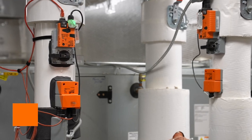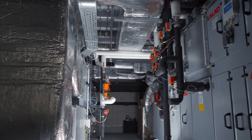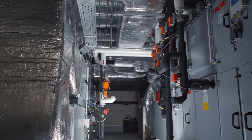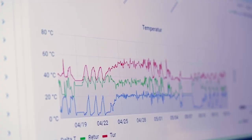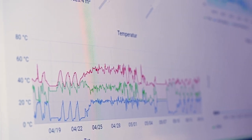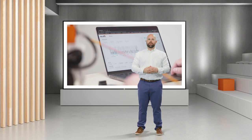The energy valve manages the delta-T at the point of use, which maximizes dehumidification, increases the delta-T at the piece of equipment, which then translates back to the central plant, which optimizes the chiller performance. We save when we run the operation because we get faster and better insight into what is happening in the building stock, and as operators, we spend less time discovering if there's something wrong. With the energy valve, we have savings that we can see.